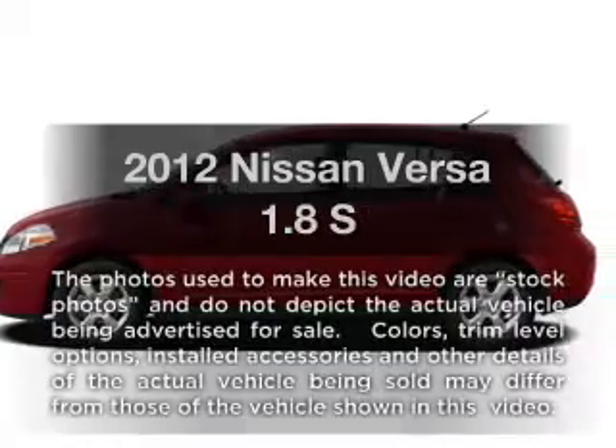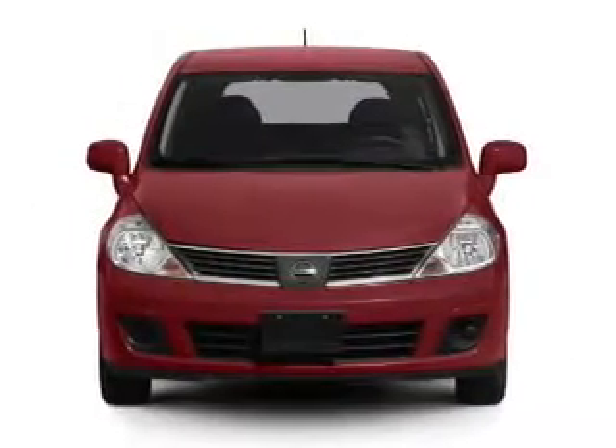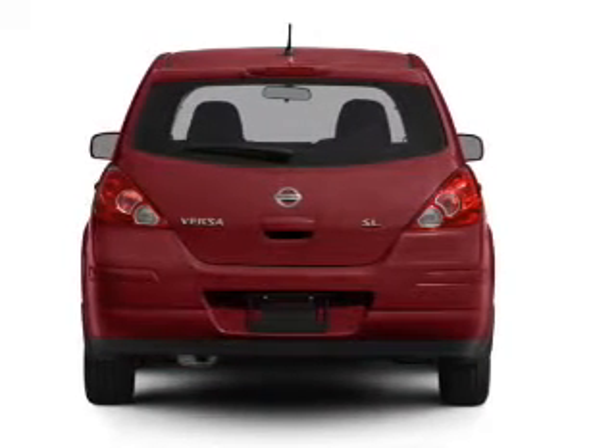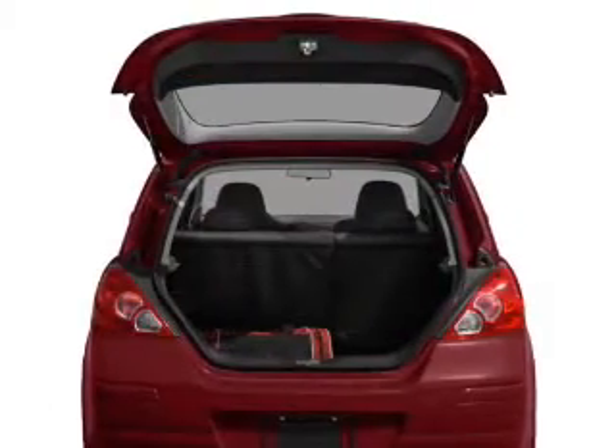Check out this 2012 Nissan Versa. This is the set of wheels you've been looking for. With an efficient four-cylinder engine that responds smoothly to its automatic transmission, premium wheels lend a distinctive appearance. The anti-lock braking system will help deliver you safely to your destination.